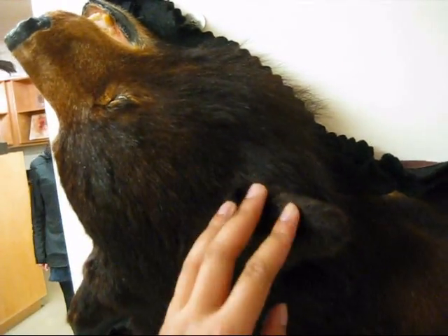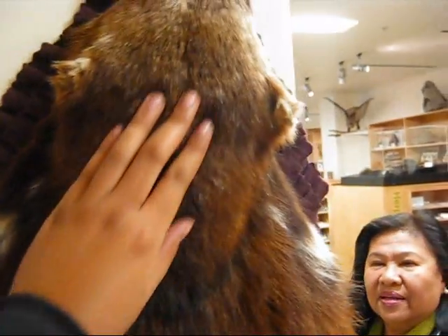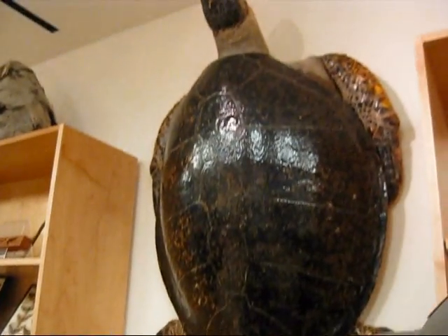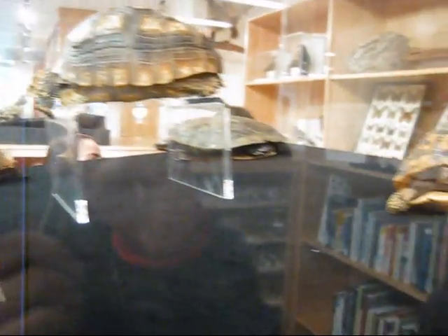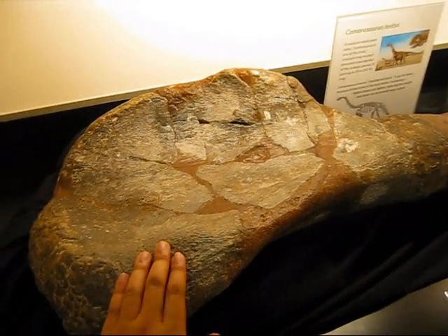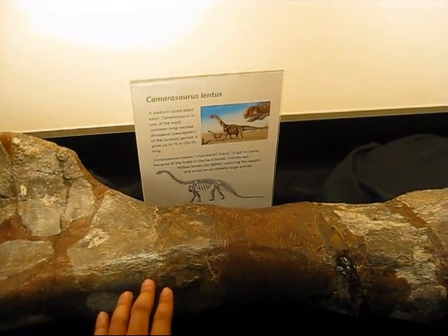I think these are real. Oh, these are real. Yeah. I like... Bowser shells. That's real. Wow, an actual dinosaur bone. It's a Camerasaurus lentis.